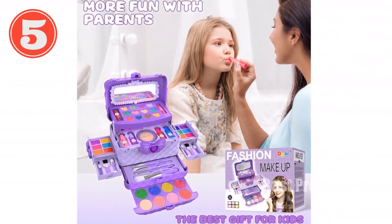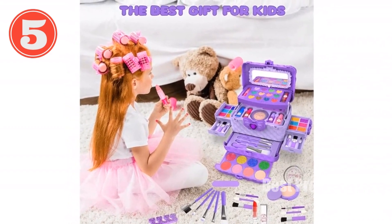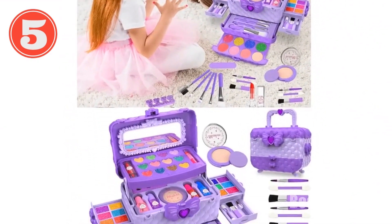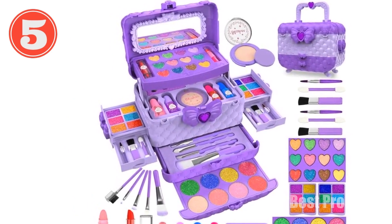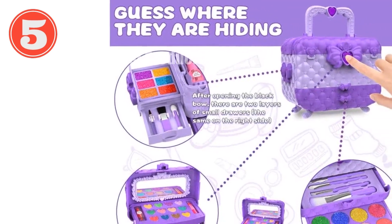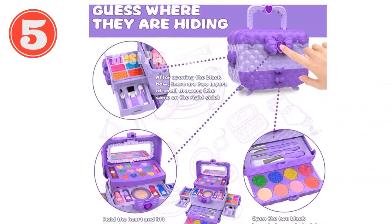54-in-one makeup kit — comprehensive collection including eyeshadows, lip glosses, glitter, blushes, brushes, lipsticks, face powder, nail file, nail polish, and more. Non-toxic and washable, made with non-toxic ingredients, allowing for easy cleaning with water. It encourages creativity, imagination, and hands-on skills while fostering relationships between parents and children.